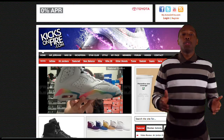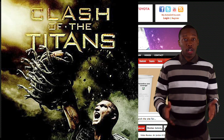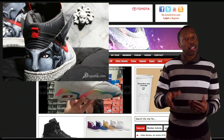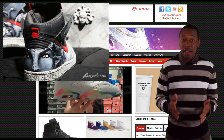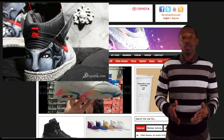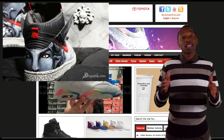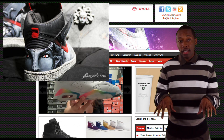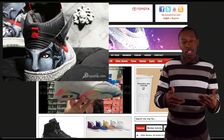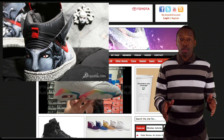Coming in at number 5 is the Custom Medusa Dunk by Diversatile Custom Clothing. The shoe was inspired by the movie Clash of the Titans. If you take a look at the shoe, you'll see that they have a picture of Medusa on the heel, and they actually use real sapphires for the eyes of Medusa — which is crazy. Also, the box is custom-made, there's a little Medusa on top of the box, and inside the box there's a crushed velvet-like material protecting the shoe. Out of control.